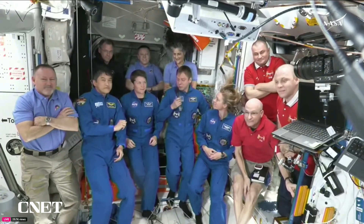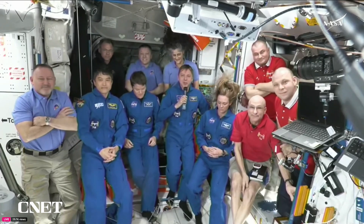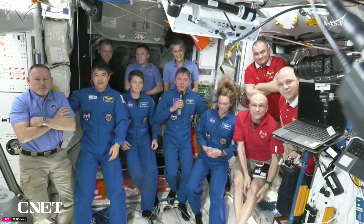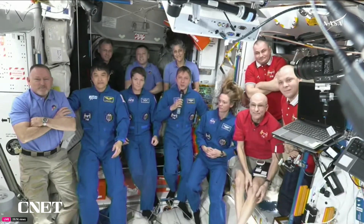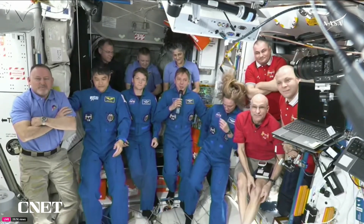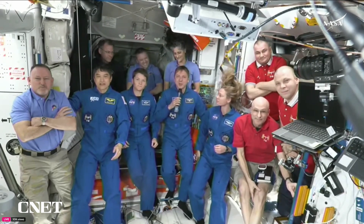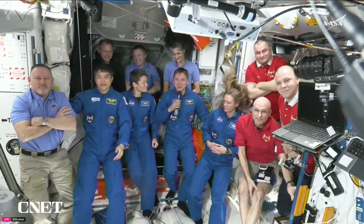Thanks once more to SpaceX and NASA for the wonderful ride — that was really fun. Thanks to all the world's aerospace industry for working to make dreams come true and taking us further and further. Thanks also to Roscosmos and the Center for astronaut training for the knowledge and experience that made the journey possible.